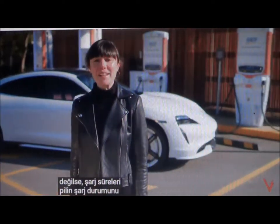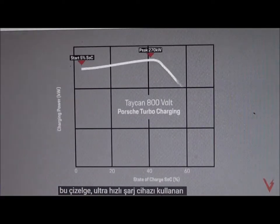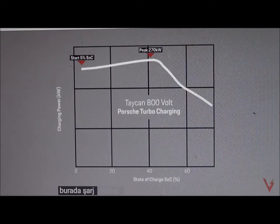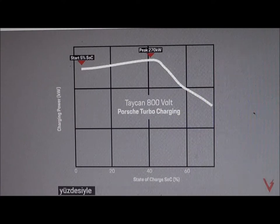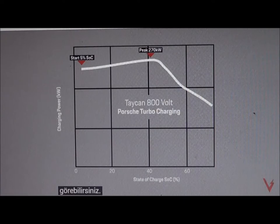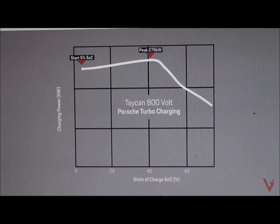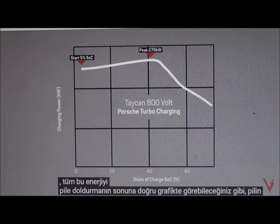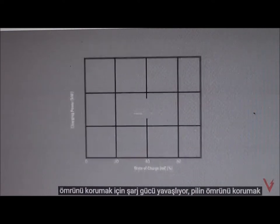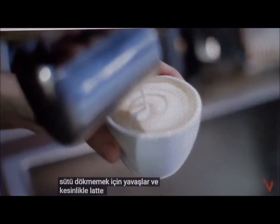The state of charge of the battery is the percentage of how much energy capacity is stored in the battery. This chart shows a scenario using an ultra-rapid charger. You can see the charging power, displayed here in kilowatts, in relation to the percentage of the state of charge. At the beginning, the battery can take a lot of charging power until it reaches its peak at 270 kilowatts. As you can see on the graph, towards the end of packing all that energy into the battery, the charging power slows down in order to protect the longevity of the battery. It's a little bit like pouring a latte — right at the end, the barista slows down in order not to spill the milk and absolutely nail that latte art.